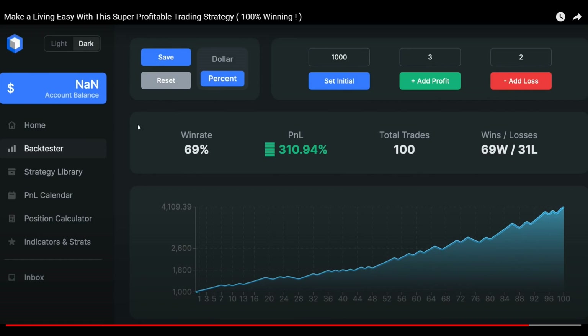The strategy is originally from TradieQ and we're going to check if we get the same results. Apparently we can receive a win rate up to 69% and a profit of more than 300% along 100 trades.